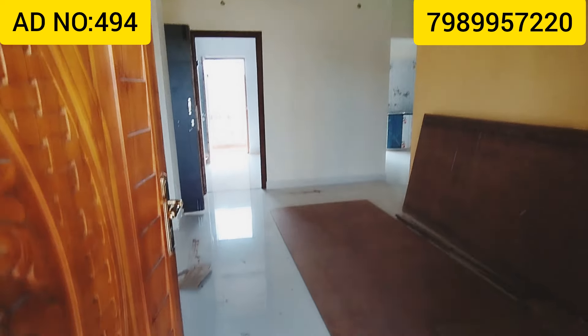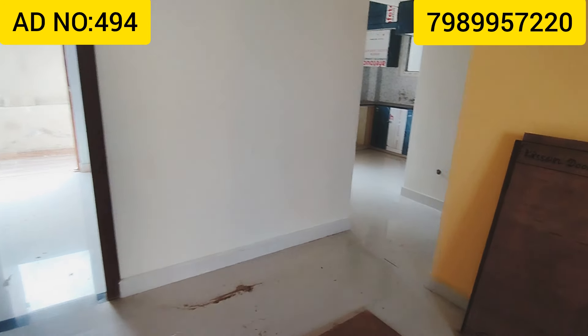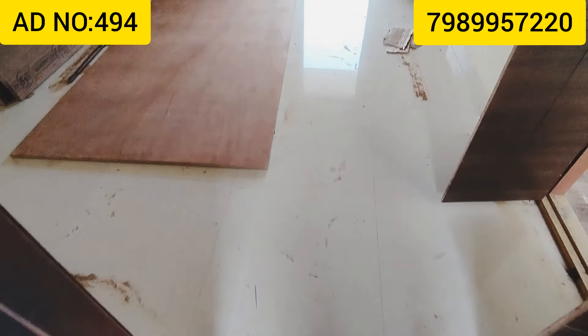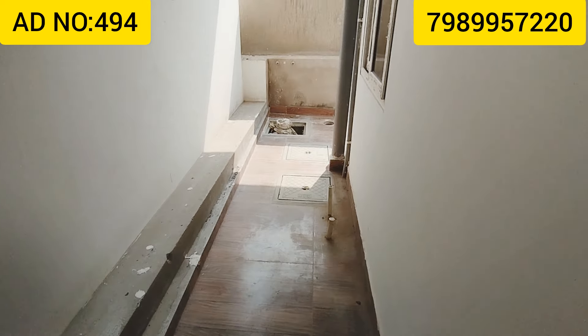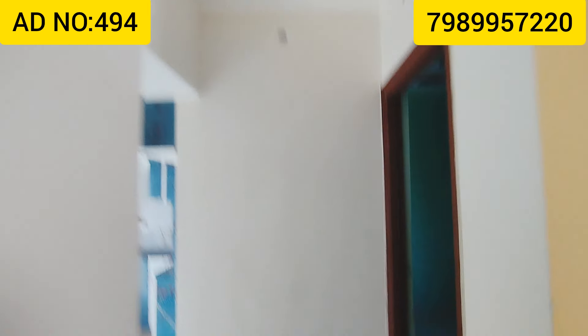The main door, ceiling, and woodwork are highlighted. There is also a chimney and a hall view. This is a CRDA-approved bedroom plan at G Plus 4 percentage.